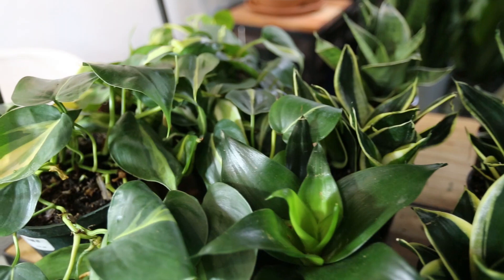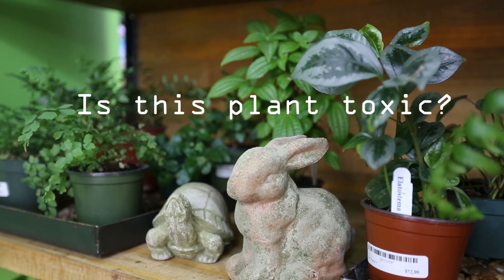However, if you're a pet owner, a top question you should ask is: is this plant toxic for cats or dogs?